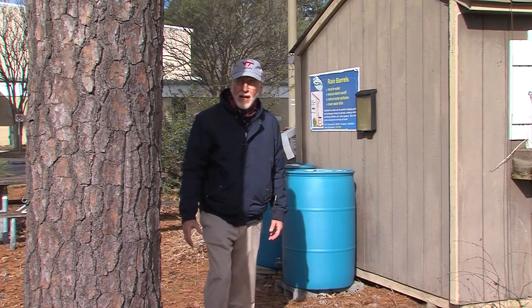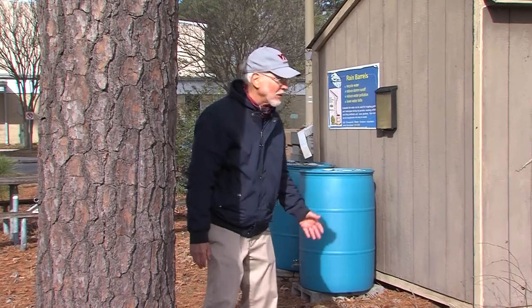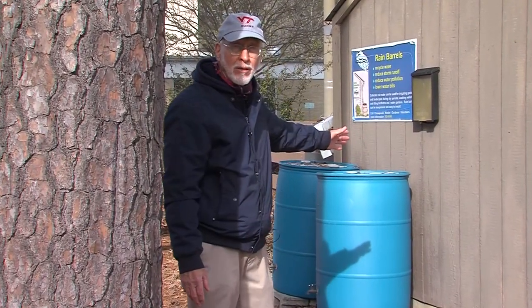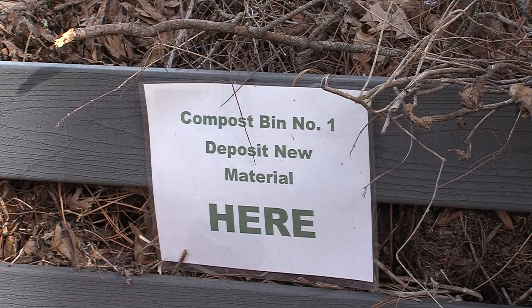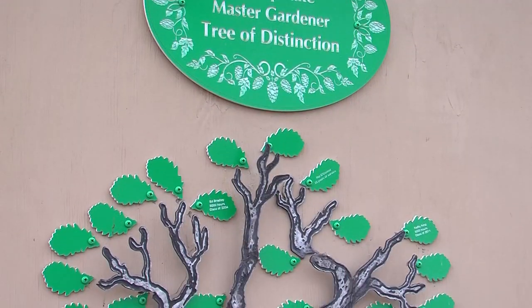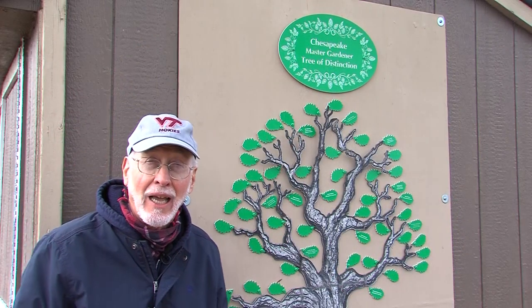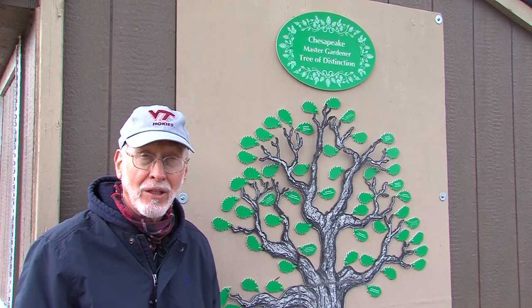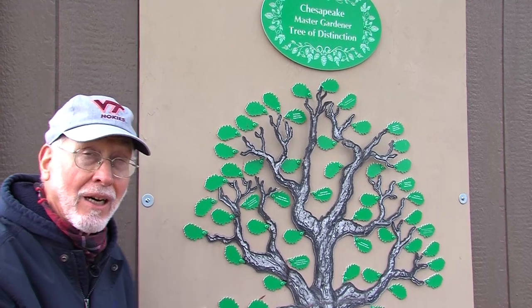We've been looking at trees here in our master gardener garden, where we have demonstration projects to teach the general public about horticulture. You can see behind me two rain barrels with information about rain barrels, and also a compost bin demonstration project. Nearby we have an outdoor classroom with benches where we've had a lunch and learn series through the years. We're proud of our master gardener program here in Chesapeake — we have an excellent extension agent, Mike Andrzejczyk, and many volunteers. For those with enough hours or longevity, we've created a tree of distinction award.